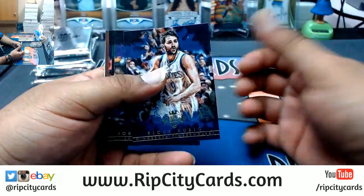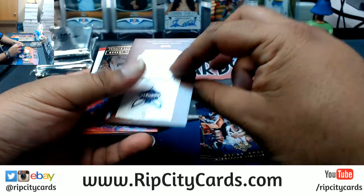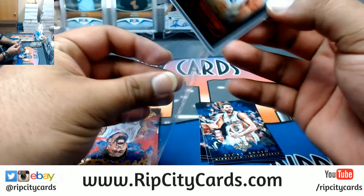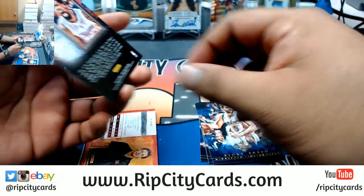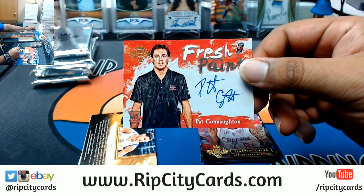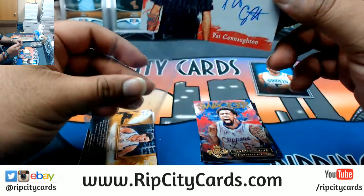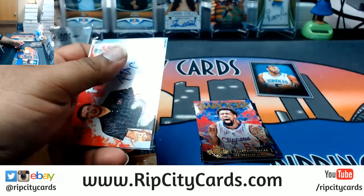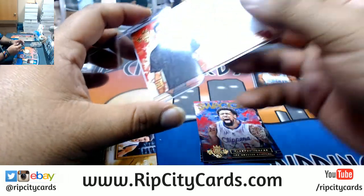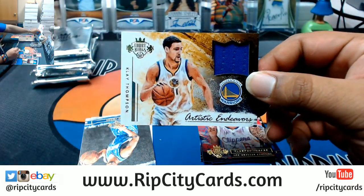Alright, we got Ricky Rubio, Jordan Clarkson, Marcus Smart to 100, Nicholas Batum Hornets. Pat Connaughton, the on-card autograph for the Blazers. And a numbered-to-289 patch for the Warriors - Klay Thompson.